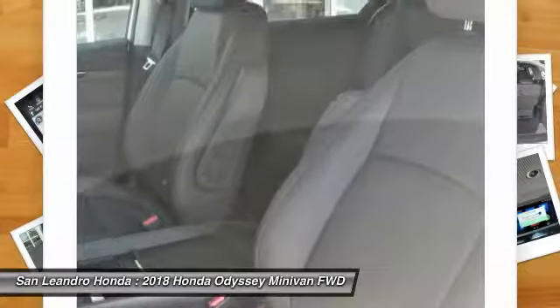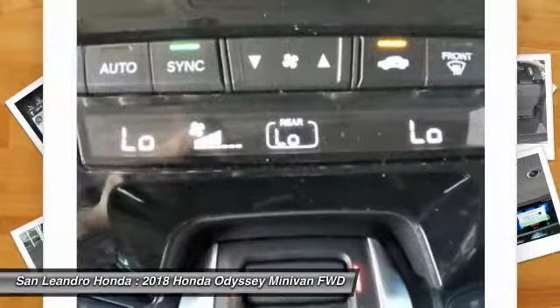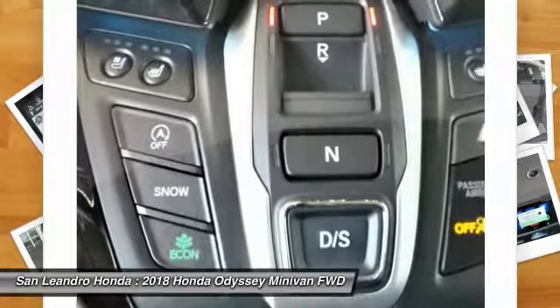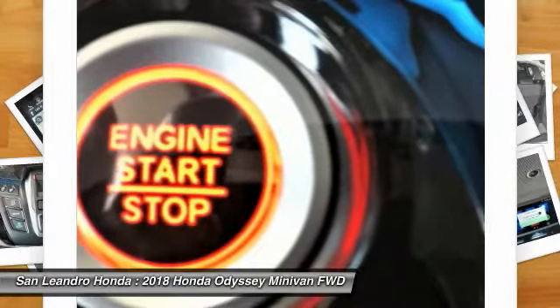San Leandro Honda's new car website offers a large inventory of new Honda Odyssey Elite to shop from and research before coming in for a test drive. Today is the right time to purchase a 2018 new Honda Odyssey Elite during the Bay Area's Honda sales event, serving the greater Fremont area, Castro Valley, Union City, San Lorenzo, Pleasanton, and Dublin.